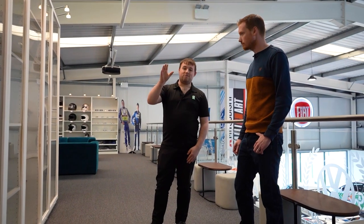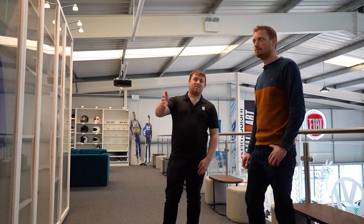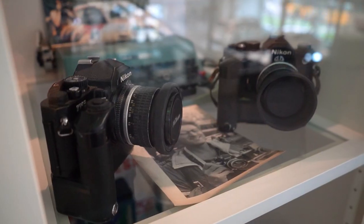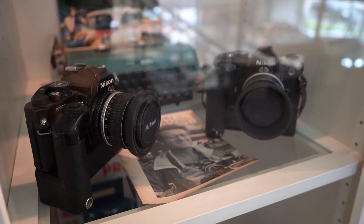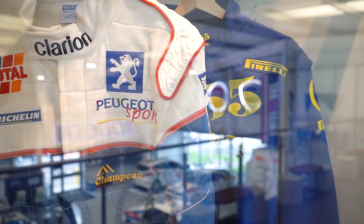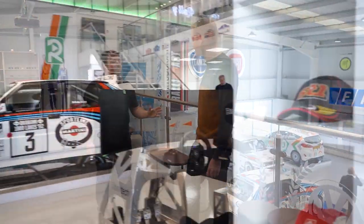We were very fortunate to receive a lot of the Martin Holmes archive after his death — his original trophies from the Circuit of Ireland and Galway Rally, original cameras, typewriters, and draft copies of his famous Pirelli World Rallying Annuals. These items get rotated along with the cars every couple of months, so it's never the same in here.